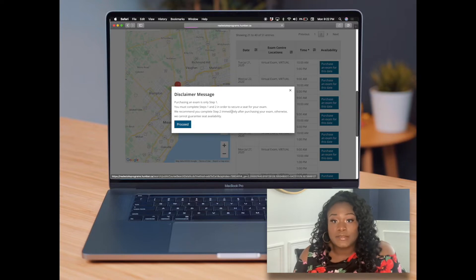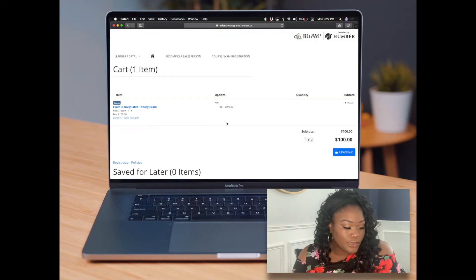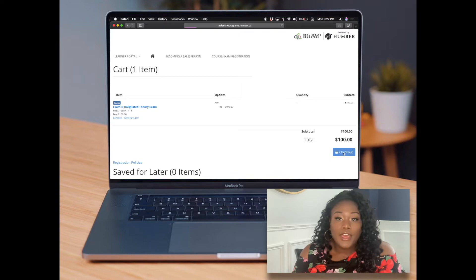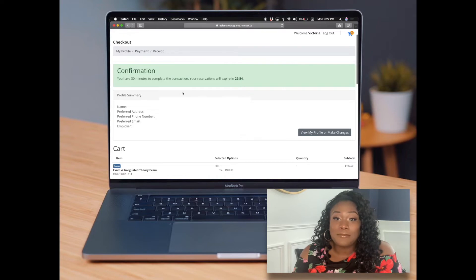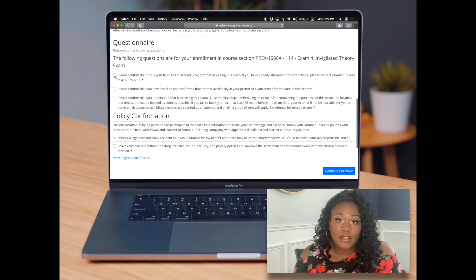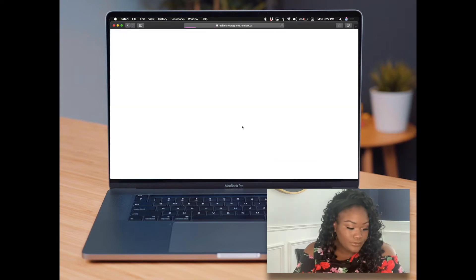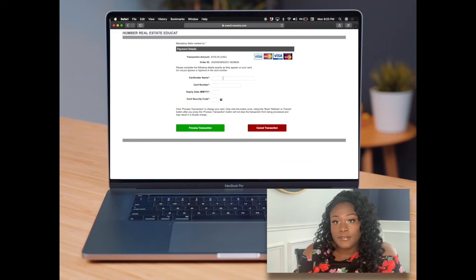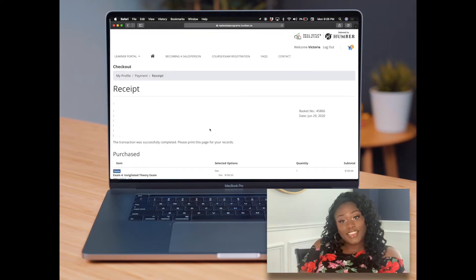Once you're good and ready, hit the button that says purchase the exam for this date. There's a disclaimer that purchasing the exam is a two-step process, so make sure you complete step two after you've purchased it. It'll bring you to your receipt page and say you have 30 minutes to complete the payment process. There's a little questionnaire — make sure you read through and check all applicable boxes. Then say continue to checkout, fill out the payment screen information, and there's your receipt.